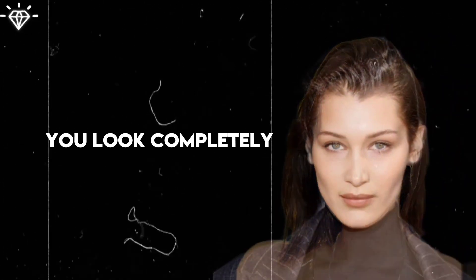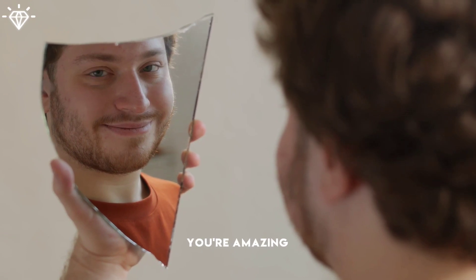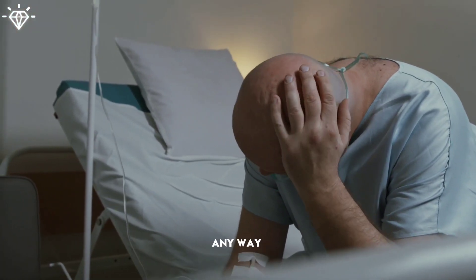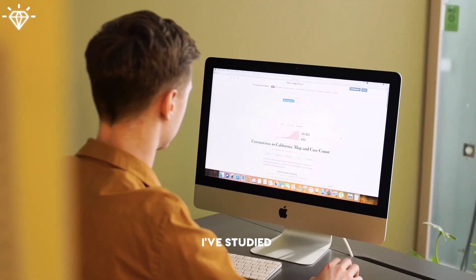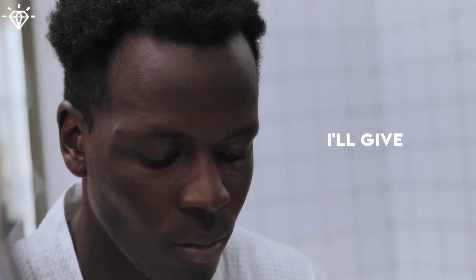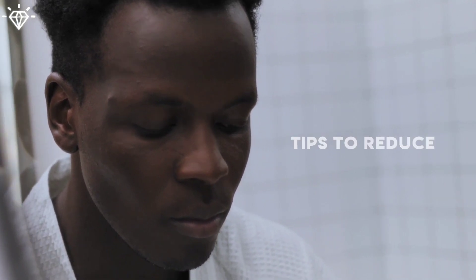Losing face fat can make you look completely different. Don't get me wrong, you're amazing just the way you are, but excessive fat is not healthy in any way. As a medical student, I've studied the latest articles on this topic, and in today's video, I'll give you 5 effective tips to reduce facial fat.